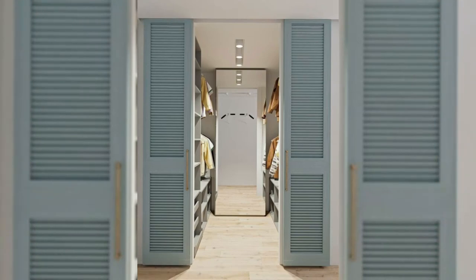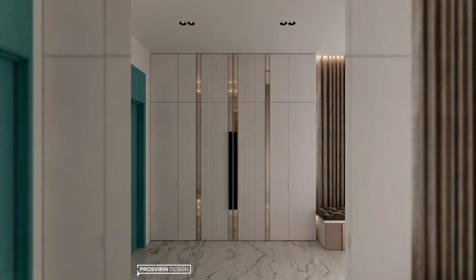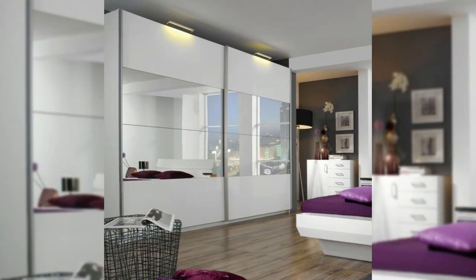Design 6: White cupboard with mirrored lattice work. It's funky yet elegant, simple yet detailed. Such a wardrobe design works as much for your little girl's bedroom as it does for your own room — only the design of the rest of the room needs to be worked out accordingly.